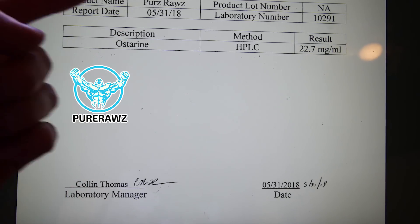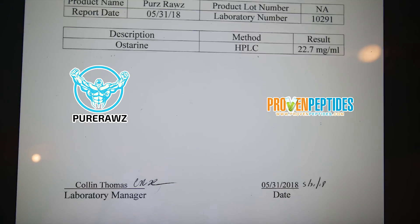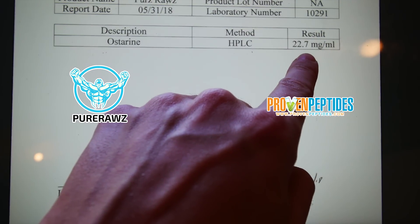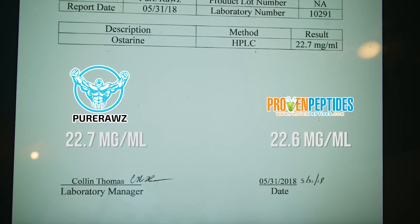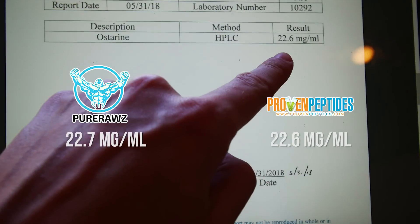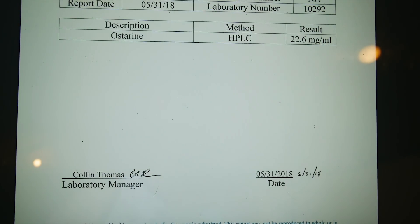Pure Rawz and Proven Peptides both claimed to have 25 milligrams of Ostarine per milliliter. It turns out they both had 22.7 milligrams and 22.6 milligrams per milliliter respectively — so slightly under-dosed but in the same ballpark.